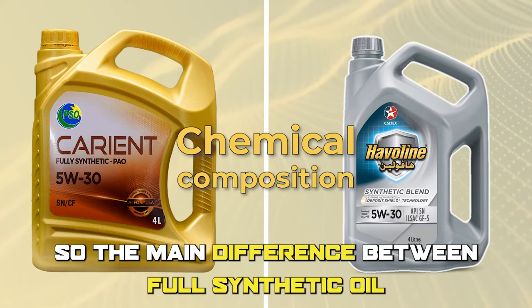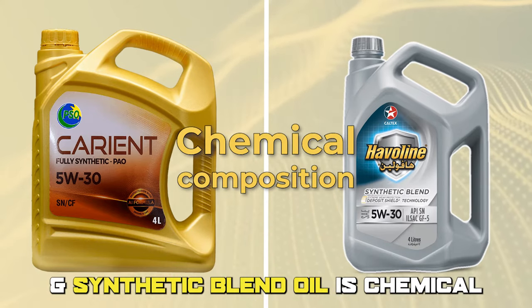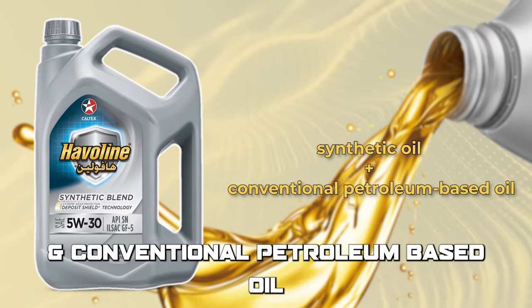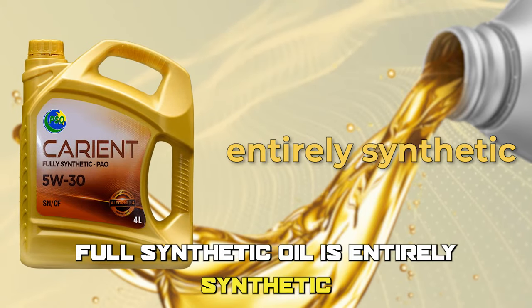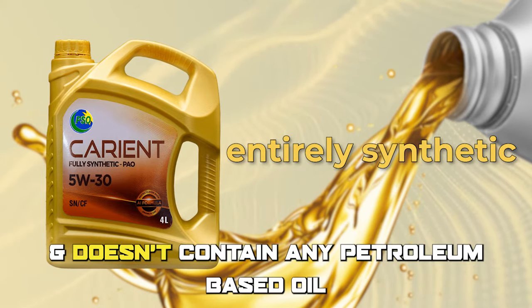The main difference between full synthetic oil and synthetic blend oil is chemical composition. Synthetic blend mixes synthetic oil and conventional petroleum-based oil. In contrast, full synthetic oil is entirely synthetic and doesn't contain any petroleum-based oil.